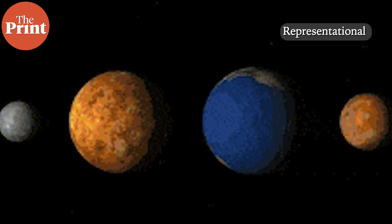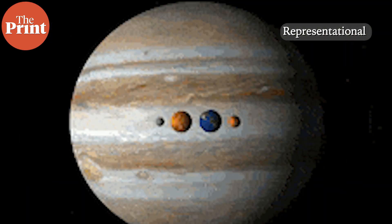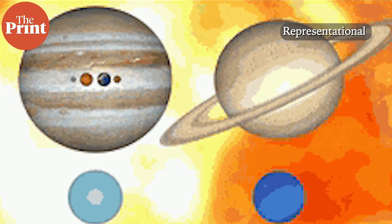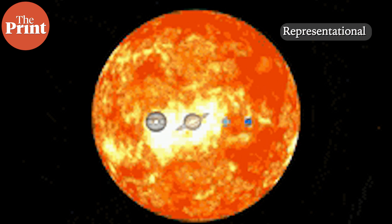Collisions of these bodies finally produced the inner planets Mercury, Venus, Earth, and Mars. A newer theory, however, suggests a different growth process. It suggests that millimeter-sized dust pebbles migrated from the outer solar system towards the sun. On their way, they began to consolidate and form the planetary embryos of the inner solar system and step-by-step expanded to their present size.